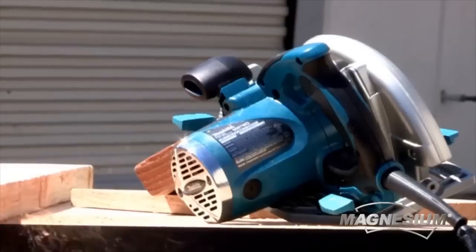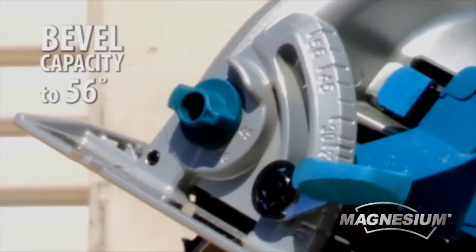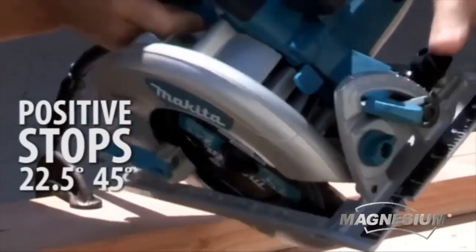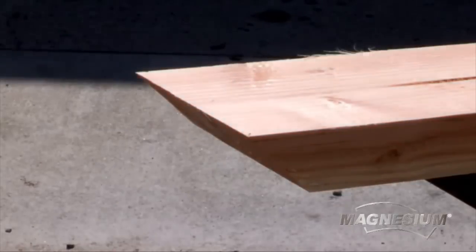Made with magnesium components, this saw is well-balanced with less weight. It has a bevel capacity that reaches 56 degrees. Its bevel adjustment and positive stops at 22.5 and 45 degrees ensure optimum cutting flexibility.